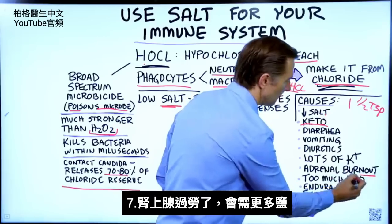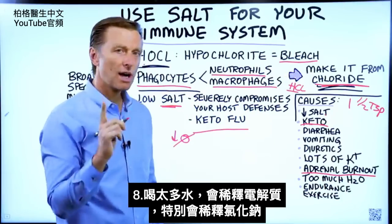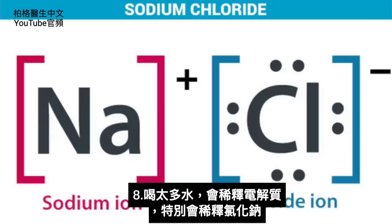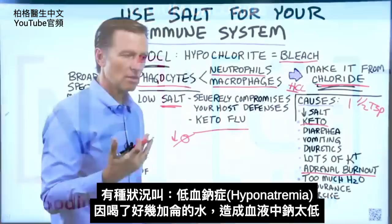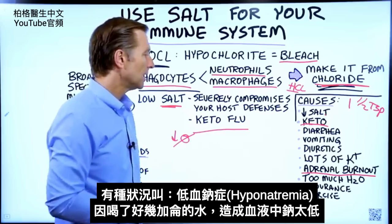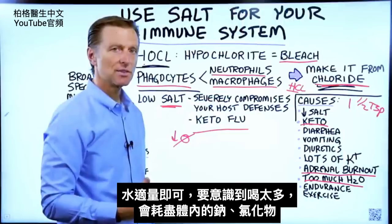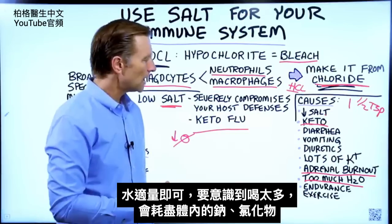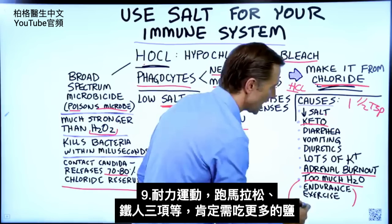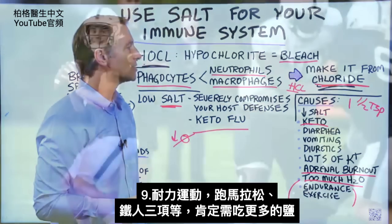If your adrenals are burnt out, you're going to need a little bit more salt. If you drink too much water, you will dilute the body's electrolytes — specifically sodium chloride. There's a condition called hyponatremia, which is low sodium in your blood, usually from drinking gallons of water. If you're doing endurance exercise — running, marathons, triathlons — you definitely need a lot more salt.